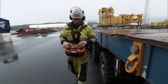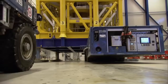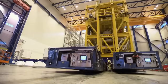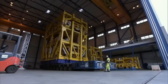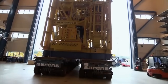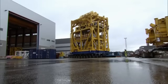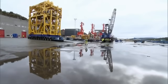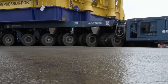Each transporter has 48 wheels. Right now we are using 24 axles, and each has a capacity of 48 tonnes per axle. The compressor needs to move just 300 metres to the pier, but with almost 400 tonnes on board, the transporters' top speed is less than 2 kilometres per hour.